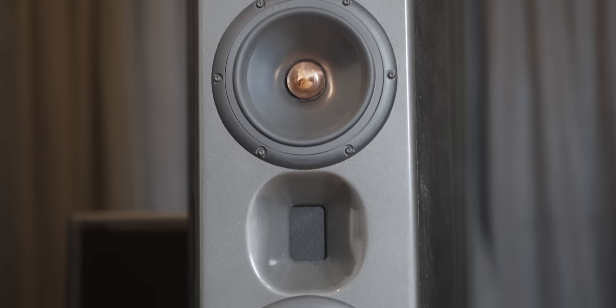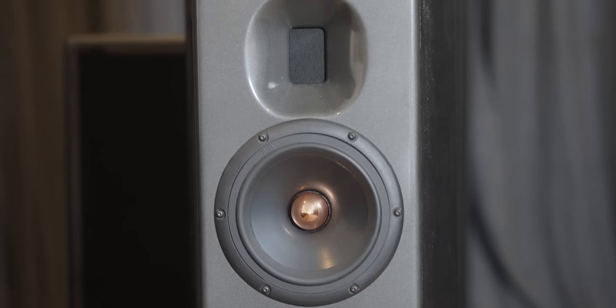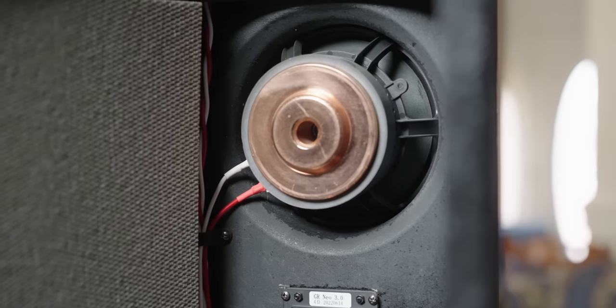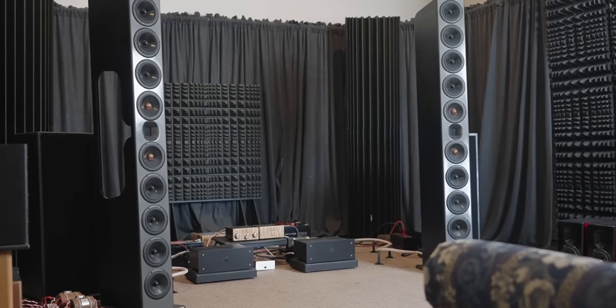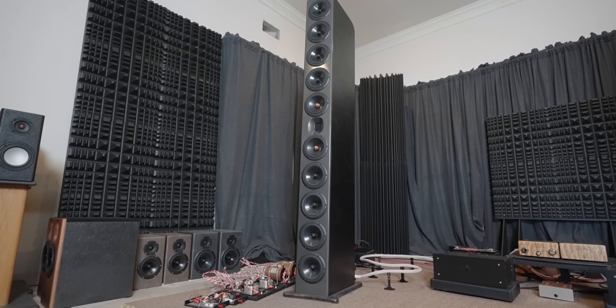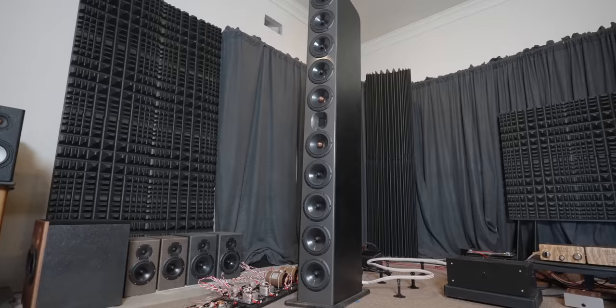I've said bass is controlled before with other speakers, but I think this is the first time the word "controlled" comes to mind when listening to the high frequency of a loudspeaker. The midrange was nicely balanced with a hint of warmth to flesh out the instruments, but if I'm being honest, I wanted a little more flesh and warmth — that's just personal preference. The midrange was a tad leaner than I usually like it, but the vocals and instruments had really nice layering, soundstaging, and imaging.